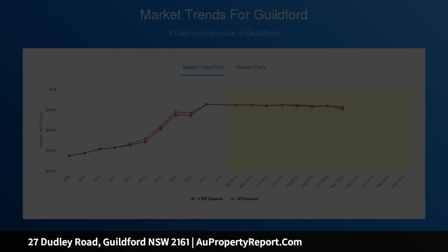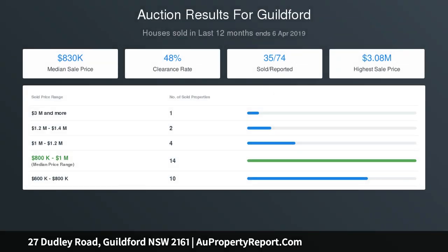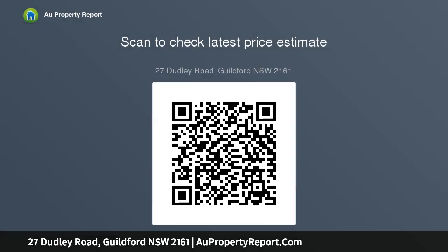Features include: double brick house with high ornate ceilings; three great size bedrooms with built-in wardrobes; separate living, dining and family rooms; large kitchen with ample pantry space; one bathroom including separate shower and bath; internal laundry and water closet.